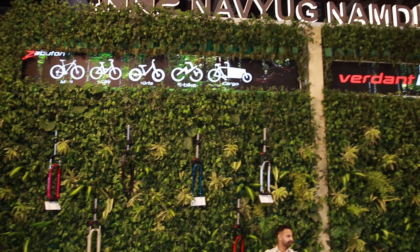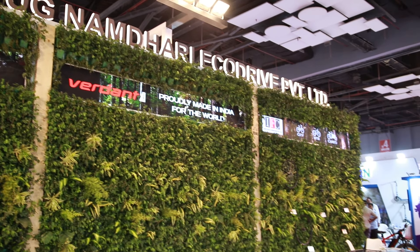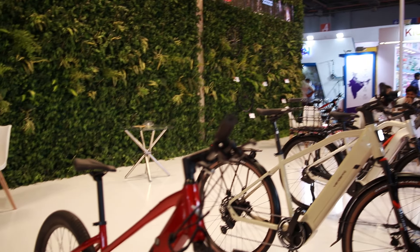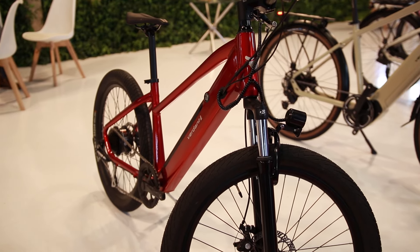I'm at the Naviuk stall, which is one of the biggest industry players. We asked them who they are and what they manufacture. They are an OEM manufacturer — they manufacture products for Indian brands, European brands, and US brands. They have showcased here under the branding of Verdint.